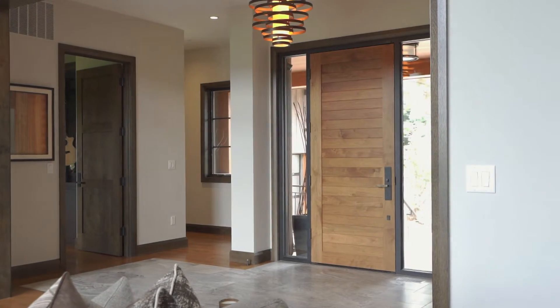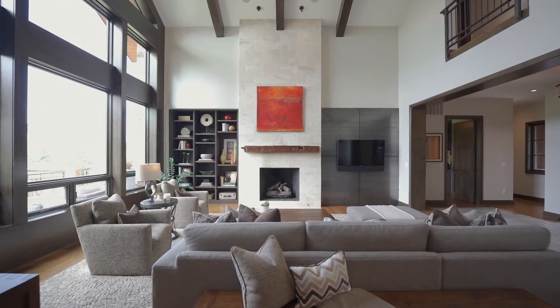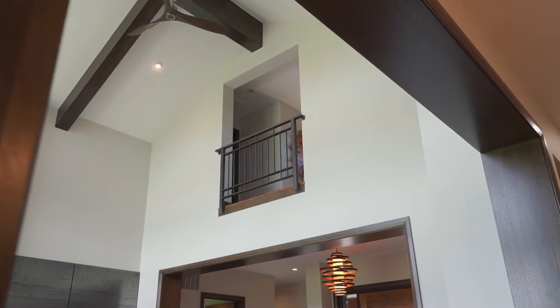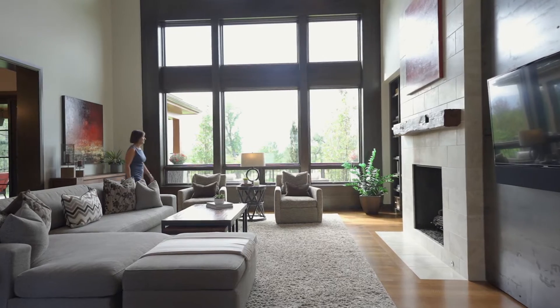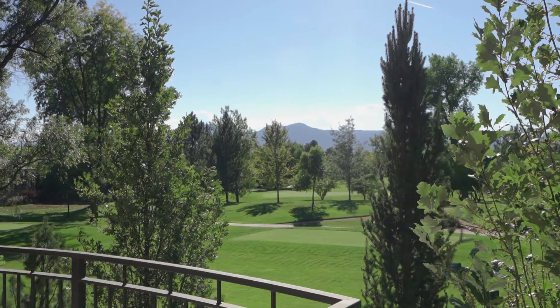As you enter through the handcrafted walnut entry door, your eyes are immediately drawn through the living room with its dramatic ceilings, hemlock beams, impressive marble fireplace, and floor-to-ceiling windows with detailed millwork, out to the commanding views of Long's Peak, Indian Peaks, and the iconic Flatirons.